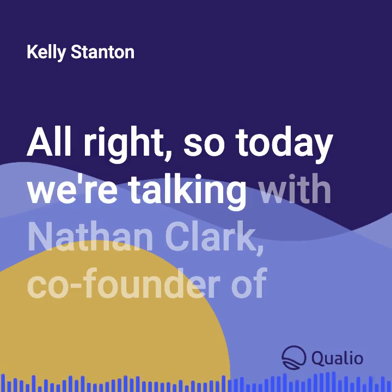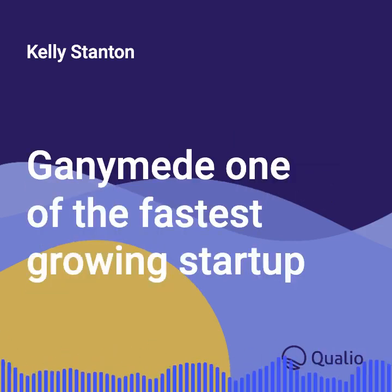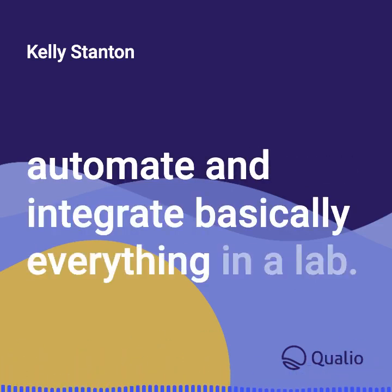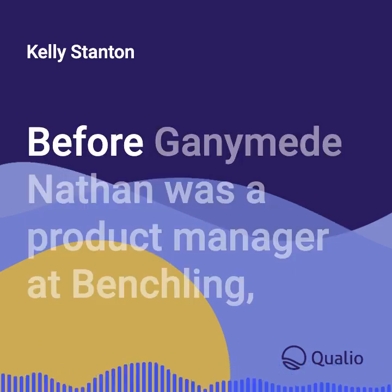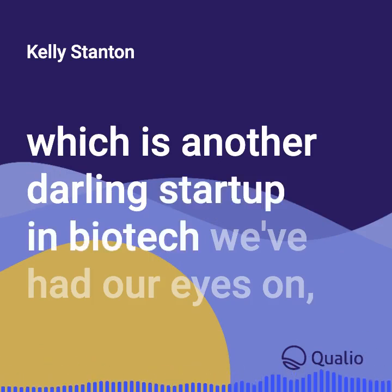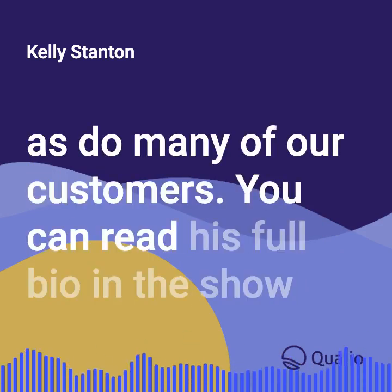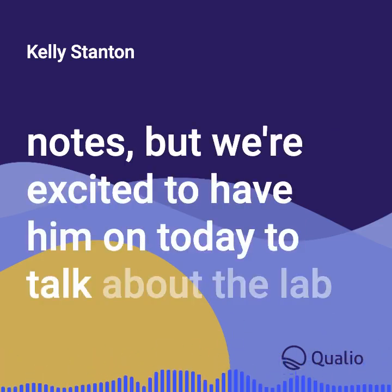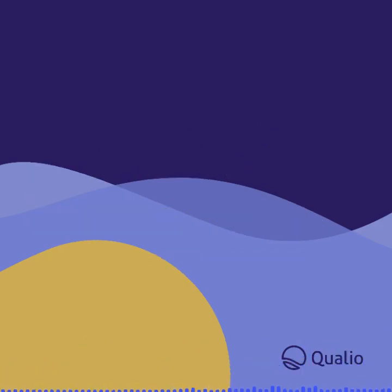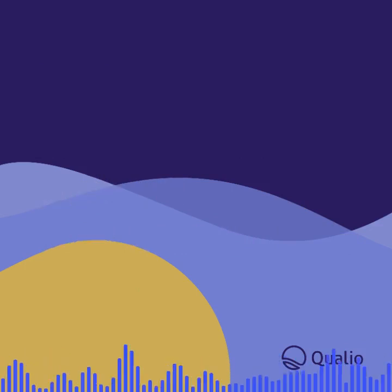Today we're talking with Nathan Clark, co-founder of Ganymede, one of the fastest growing startup biotech software startups in biotech that helps automate and integrate basically everything in a lab. Before Ganymede, Nathan was a product manager at Benchling, which is another darling startup in biotech. You can read his full bio in the show notes, but we're excited to have him on today to talk about the lab of the future. Thank you for joining me today, Nathan. Tell me a little bit about Ganymede — that's an unusual name.